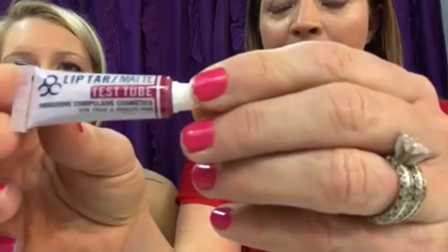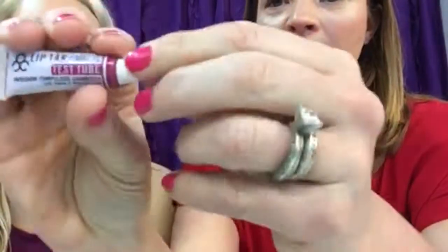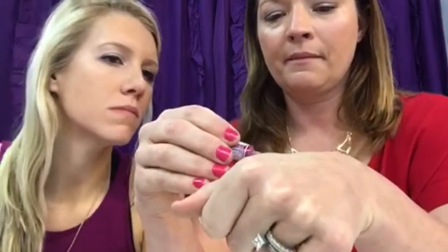I got this — it's kind of fun. This is Lip Tar Matte — it's a lip stain by Obsessive Compulsive Cosmetics. The color is called Strumpet. It's super pretty — look at how rich and beautiful that color is! It's very springy. A little dab will do you, so don't overdo it. I just put a dab on — that's so pretty!